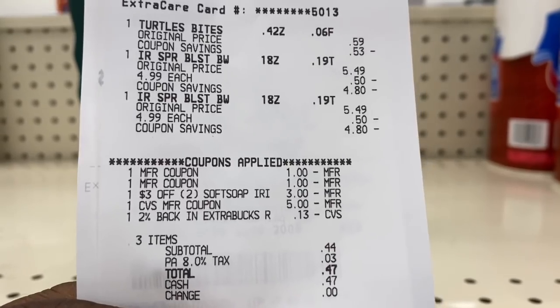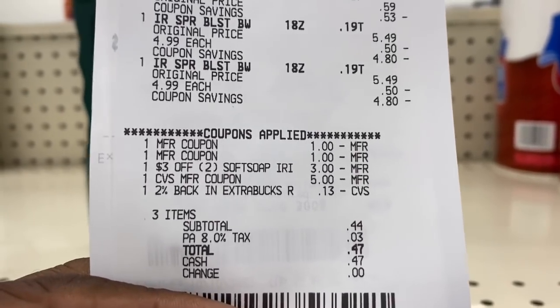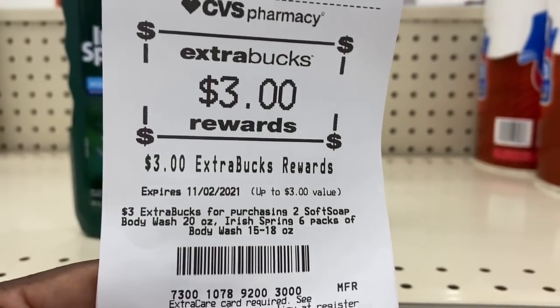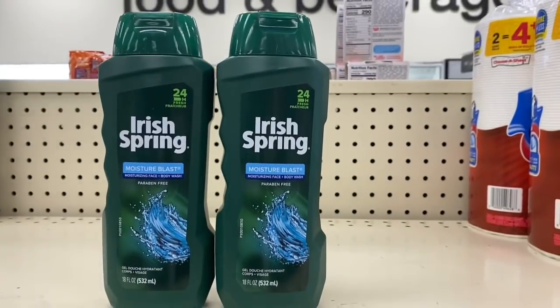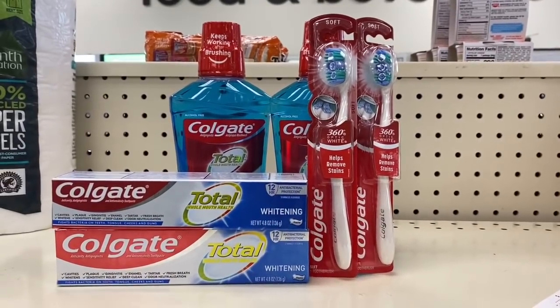I'm back with the Irish Spring deal. I had to buy a Turtle so I could use my $5 ECB. Total came down to 47 cents, and I got back a $3 Extra Buck.